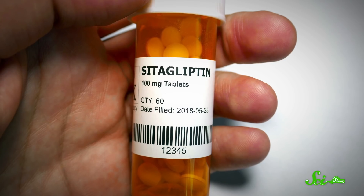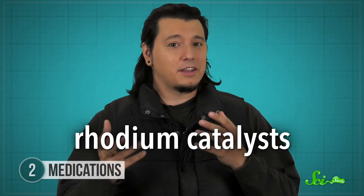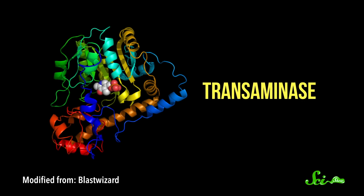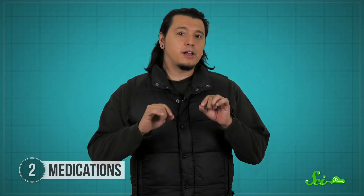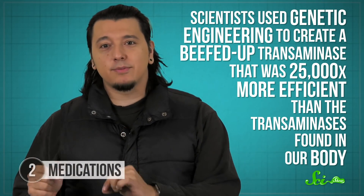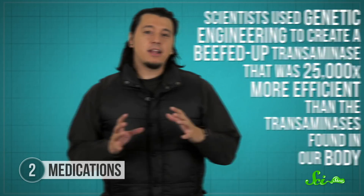Citagliptin is one of the most commonly used type 2 diabetes medications. Traditionally, the process of producing the drug required energy-heavy, high-pressure equipment, as well as rhodium catalysts, which are highly toxic and can cause cancer. In 2009, two companies figured that all of that could be helped by the use of transaminases. Transaminases are enzymes that, among other things, help our cells build the proteins that we're made of. In the drug, they instead make a chemical change to help build the final desired molecule. Naturally occurring transaminases weren't efficient enough to replace the rhodium catalysts, but scientists used genetic engineering to create a beefed-up transaminase that was 25,000 times more efficient than the transaminases found in our body. That allowed the makers of citagliptin to replace the energy-guzzling high-pressure equipment and toxic catalysts with a simplified, greener process.